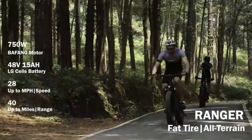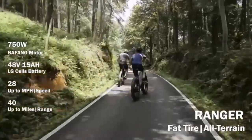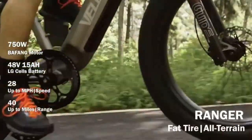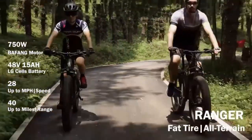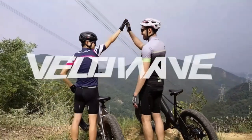Full integration, as seen on this Velowave e-bike, usually raises the weight slightly, meaning the Ranger is quite heavy despite not having fenders, a rack, or a taillight. The model-specific rack and fenders weigh 4.5 pounds, which would take the total weight to 79 pounds — higher than average for this type of bike.